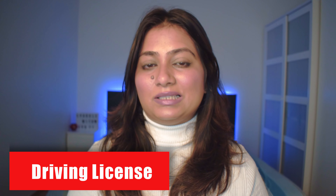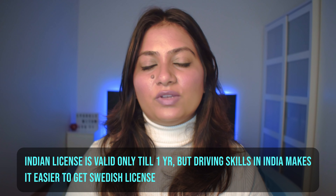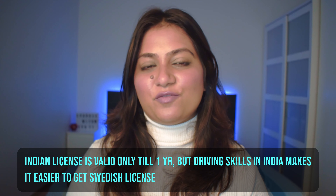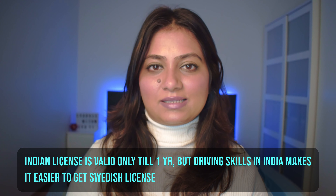Another important thing is a driver's license. It is extremely important in Sweden. Although public transport is great and you may not always need it, if you are applying to a car company like Volvo, having a driver's license is a definite added plus point. So if you do have a driver's license, please mention it.